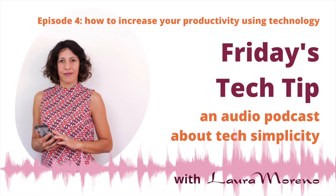Hello and welcome to the Friday Tech Tip. This Friday we are going to talk about productivity tips using technology. I love to try new things and keep the ones that are working for me, and to help you to be more productive.